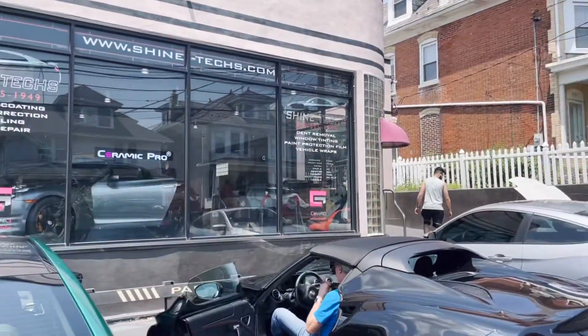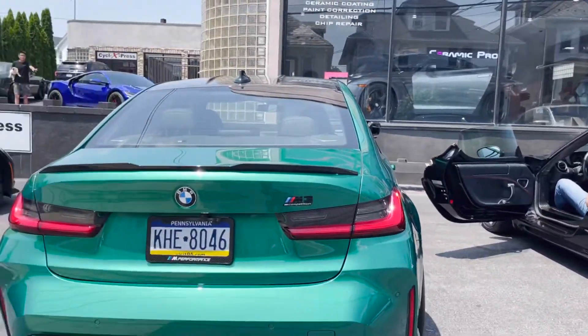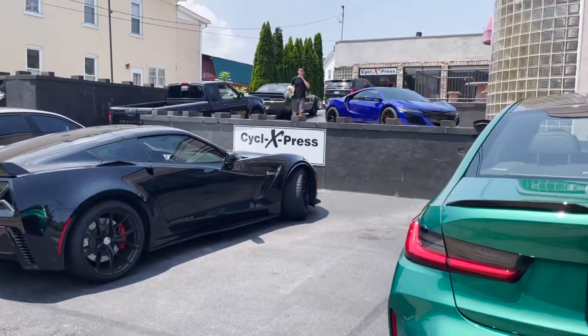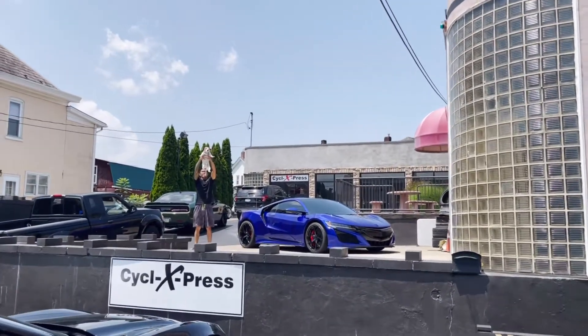So we're here in Easton, Pennsylvania at Shine Tech, and as you can see they've got some really nice cars outside here. My man Andy Lou over there — I'll show you guys his FD in a minute. He's got a turbo up in the air like Simba.